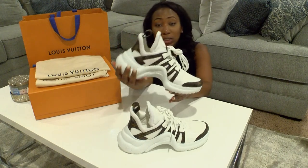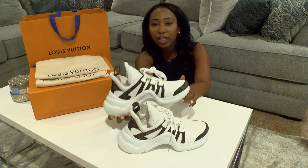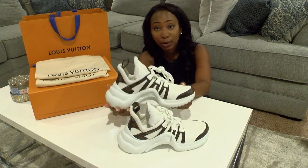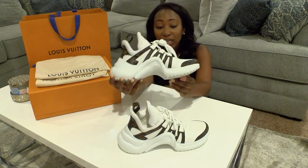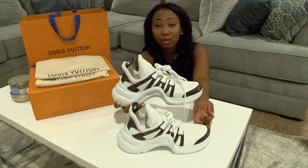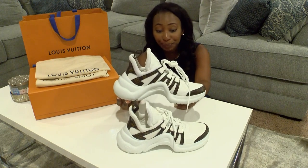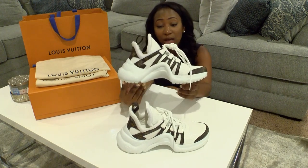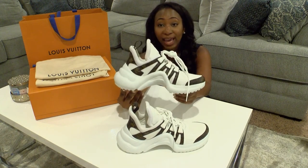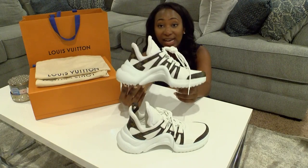They do run small. In a regular sneaker like Nike, I'm an eight and a half to a nine depending on the shoe. In European sizes, it all really depends on the designer. For Louis Vuitton sneakers — and I can only attest to the sneakers since that's all I have from Louis Vuitton — I purchased these in a 39 and a half. I'm a true eight and a half, and I went a whole size up.